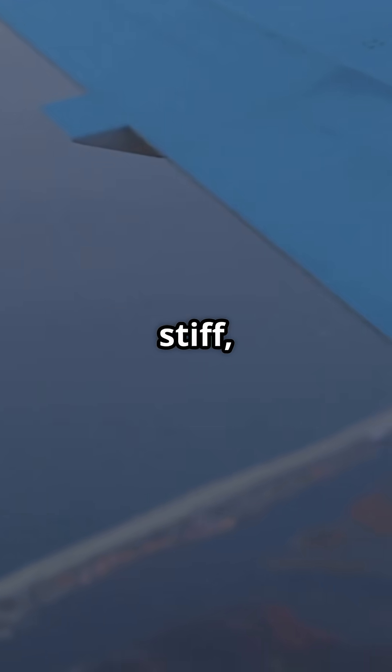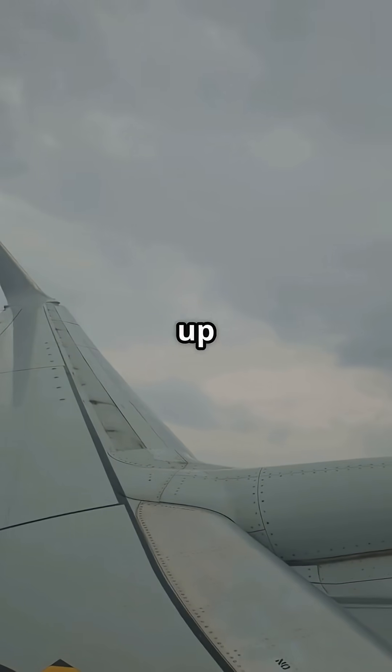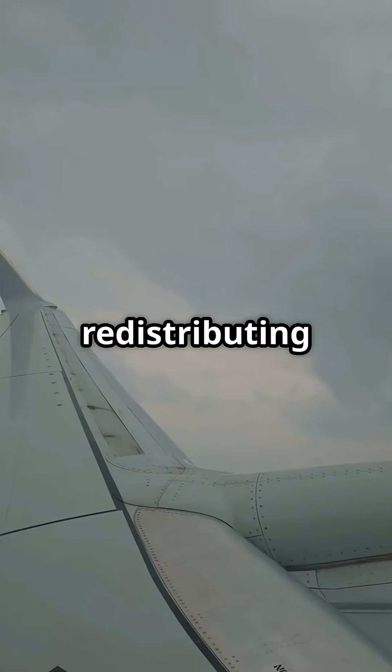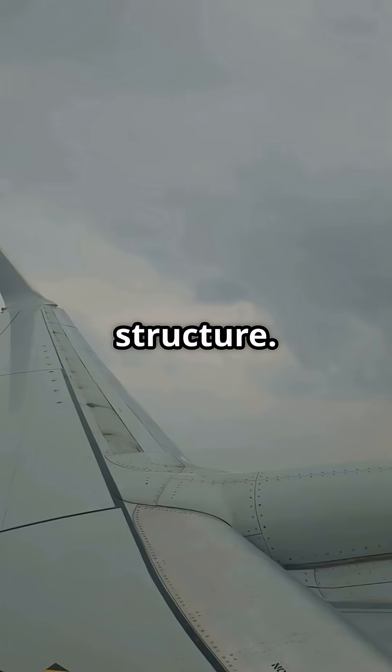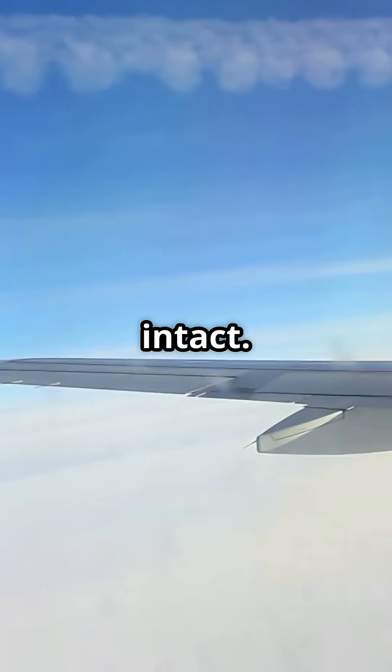If the airframe were completely stiff, it would crack under the stress of turbulence. Instead, the wings on a modern jet can flex up to 25 feet at their tips, absorbing shock and redistributing stress through the structure. It's not chaos — it's engineering elasticity, keeping everything intact.